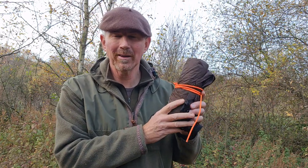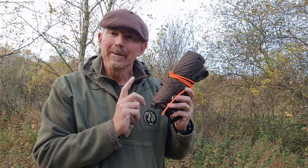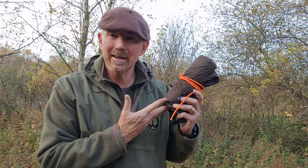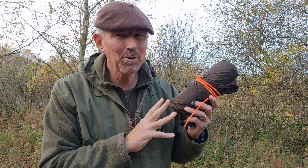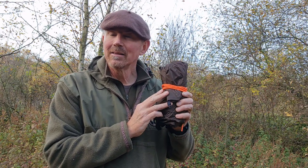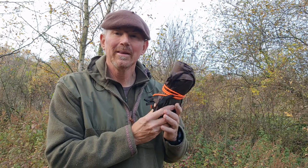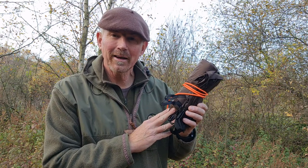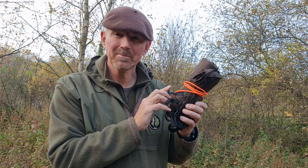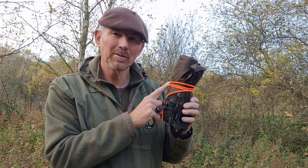Next up, DD tarps - everyone knows DD tarps. This is one of their superlight ones, again three by three coverage. Why do we like the three by three so much? Because it's so versatile - you can set it up in lots of different configurations in lots of different environments. This superlight one is put together very well, it's very lightweight - so much so I was a little dubious at first. But it's a very good piece of kit, folds up fairly small - not much bigger than my Helikon poncho - but gives you that three by three meter coverage. These are just over £60 depending where you shop.